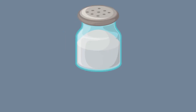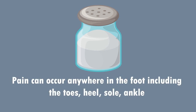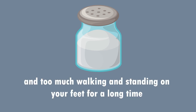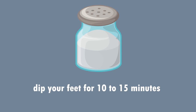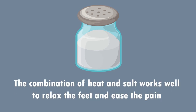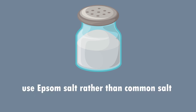9. Salt can help relieve foot pain. Foot pain is a common problem that affects people of all age groups. Pain can occur anywhere in the foot including the toes, heel, sole, and ankle. Common reasons include age, uncomfortable shoes, and too much walking or standing. Add half a cup of salt to a small tub of warm water and dip your feet for 10 to 15 minutes. The combination of heat and salt works well to relax the feet and ease the pain. For even better results, use Epsom salt rather than common salt.